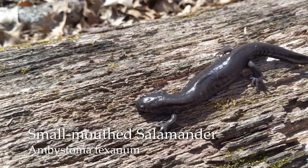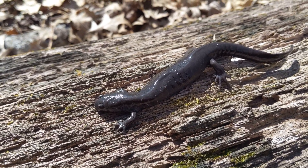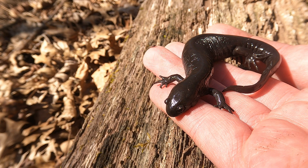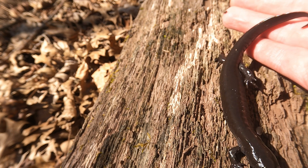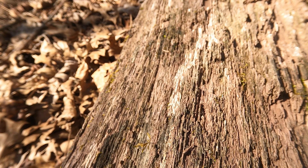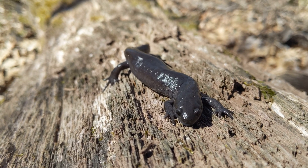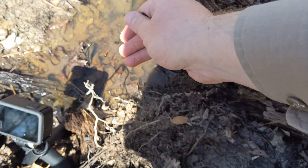These guys are also in the same genus Ambystoma as the spotted salamander we saw earlier, but they're all black and they have small heads — hence the name smallmouth. If you're up in the northeast, the Jefferson salamander is very, very similar to this. Time to put you back to where you came.